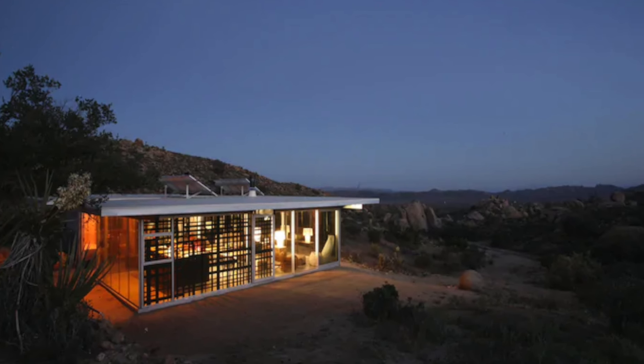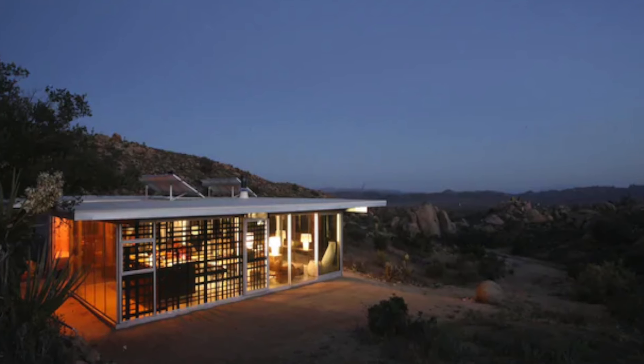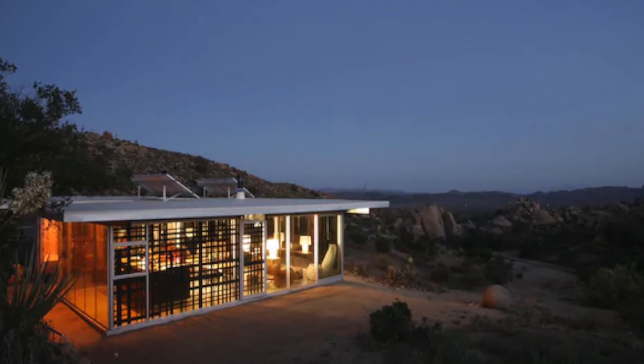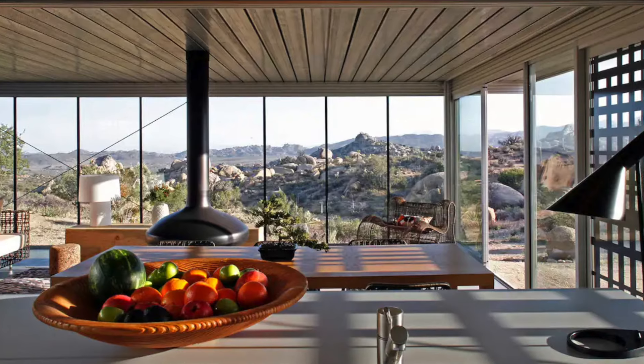Recognized by Dwell as one of the best homes in America, and lauded by the Los Angeles Times as one of the best houses of all time in Southern California, this architectural gem offers an unparalleled experience of serene, off-grid living.